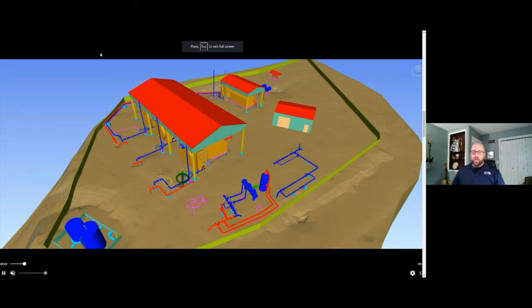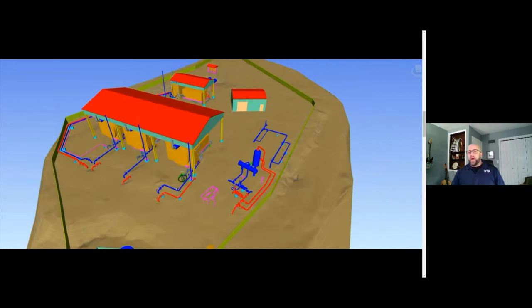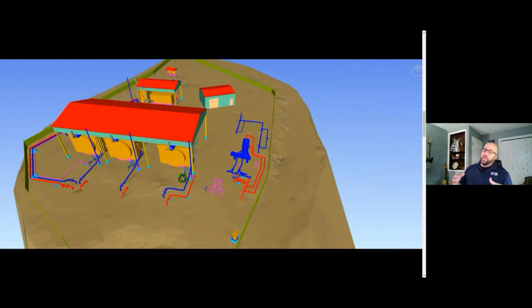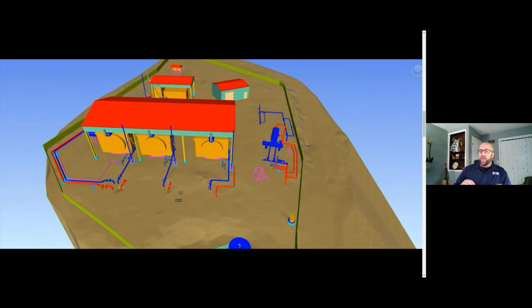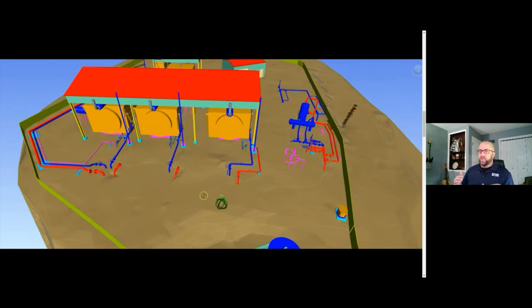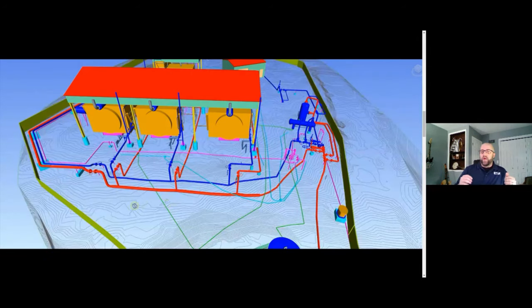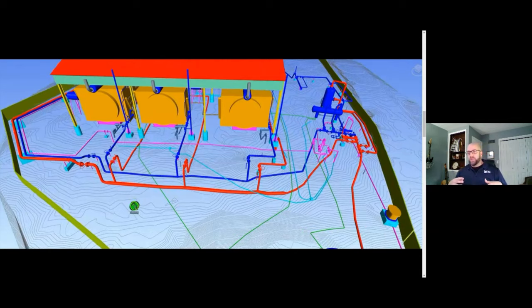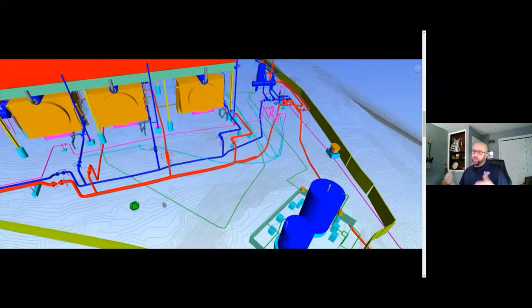In this video you can see a 3D model of a compressor station generated based on a scan point cloud. What's special about this model is that while the above-ground features were captured via scanner, the below-ground features were captured by subsurface utility locating equipment. Since above and below ground data was captured on the same coordinate system, a full 3D model was able to be created from that data.